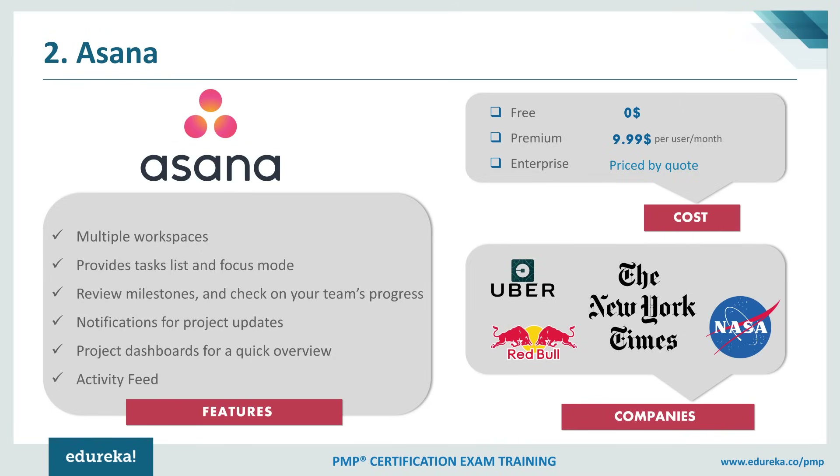Regarding the pricing of Asana, it provides three plans: one is free, the next is Premium at $9.99 per user per month, and the last is an Enterprise plan priced by quote. Major customers of Asana include Uber, NASA, and The New York Times.